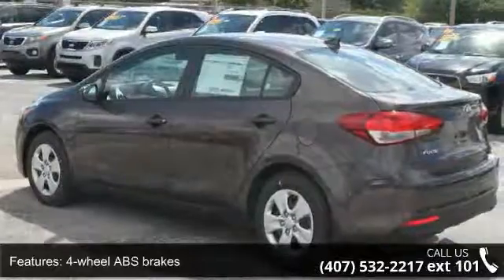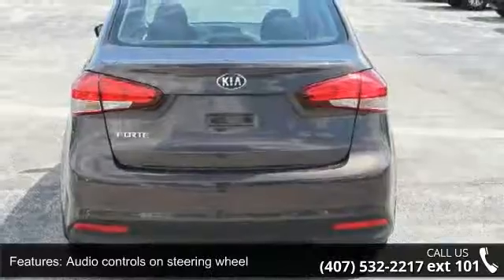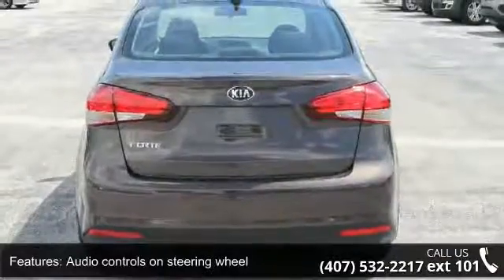Additional features include Bluetooth, clock, in-dash display, external temperature display, and front wheel drive.